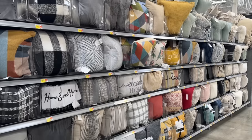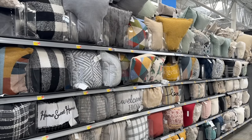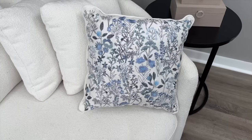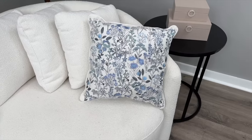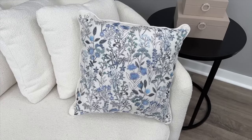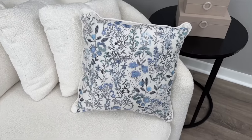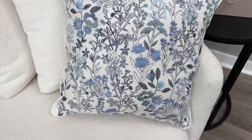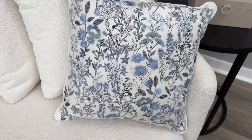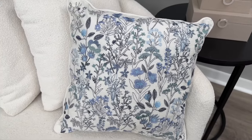Speaking of throw pillows, Walmart is doing a great job right now and I wanted to start with one of my favorites. This blue and white floral pillow is gorgeous, it's under $15 — it's $14.94. It's going to look great on an accent chair, sofa, or a bench in your entryway. It looks like something you might find at Crate & Barrel or Pottery Barn for a lot more.